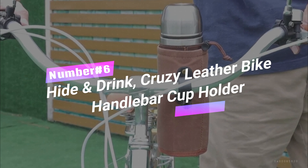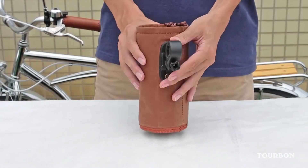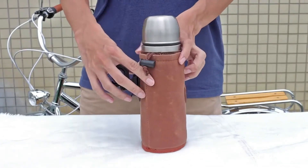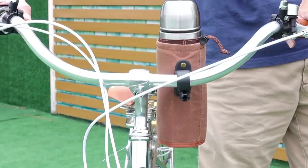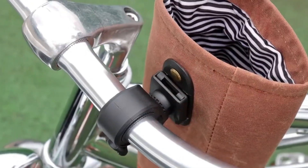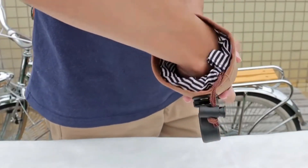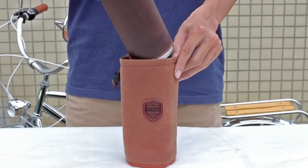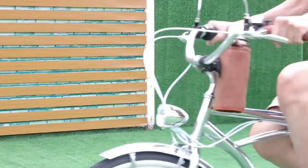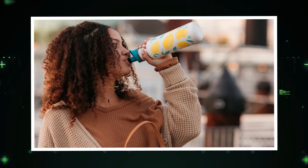Number 6: Hide and Drink Cruzy Leather Bike Handlebar Cup Holder. Calling all caffeine-loving cyclists — I've got a game-changing gadget that takes bike cruising to a whole new level. Feast your eyes on the Cruzy, the coolest beverage holder that attaches to your bike's handlebars in the most stylish and vintage way possible. Cruise down the street with a hot cup of joe or a refreshing cold beverage right at your fingertips. The Cruzy's insulated liner keeps your drink at the perfect temperature so you can sip in style!